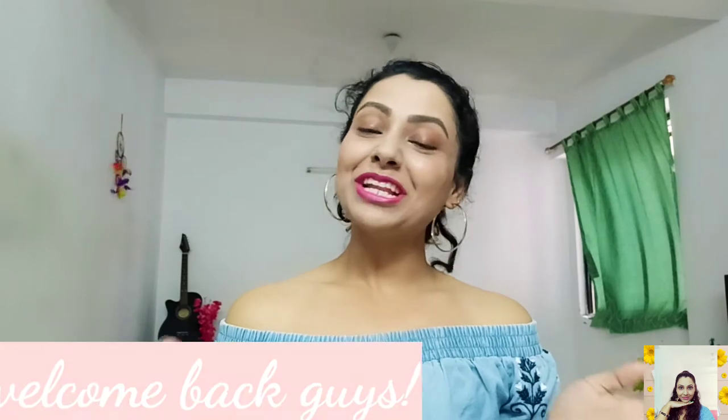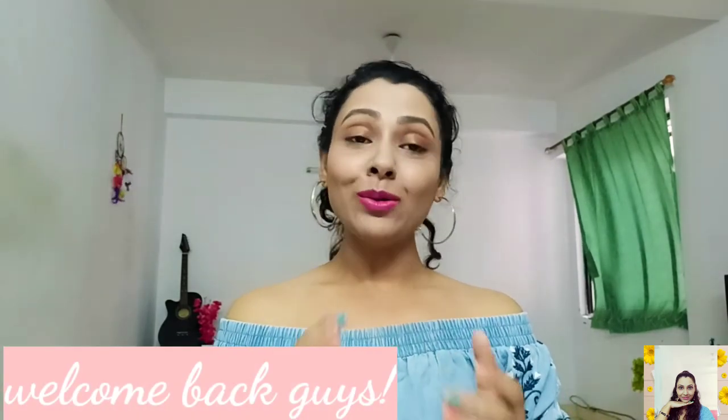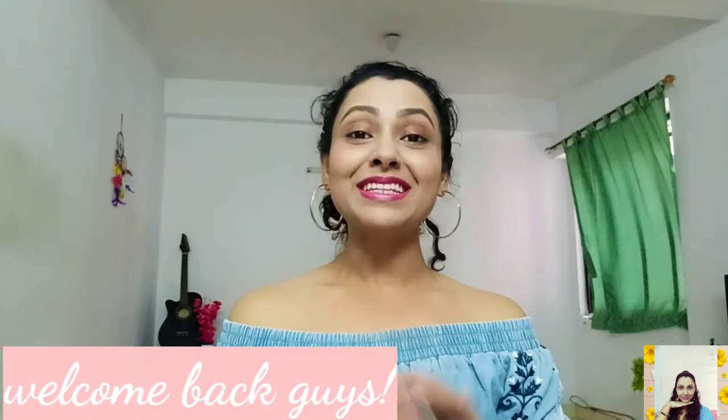Hi guys, this is Tanu and welcome back to my channel. My today's video is all about how you can style your blue jeans in so many ways. I'm definitely a jeans and t-shirt girl, and I know you all love wearing them. I've tried to be a little more creative and came up with different looks to show how you can wear your basic jeans in different ways with a little more style. So without further ado, let's get started.